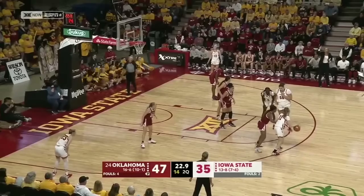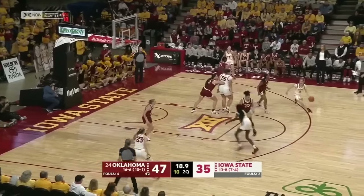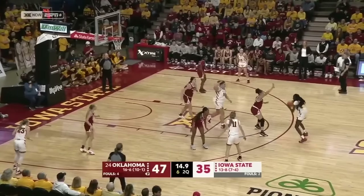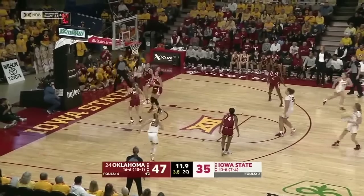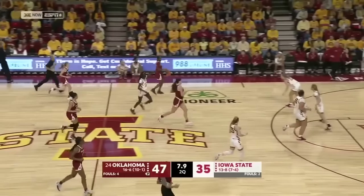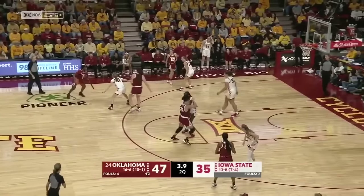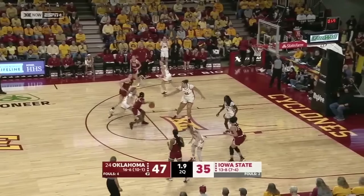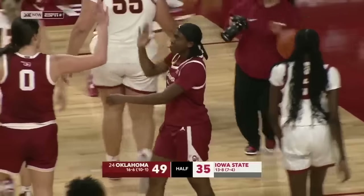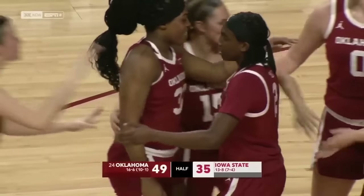Ryan with 11 — had 18 the other day against Central Florida. Oklahoma will hold for the last shot. Scott gets a screen high, takes the jump shot and hits it right at the end of the first half. Oklahoma's going to take a 14-point lead into the locker room.